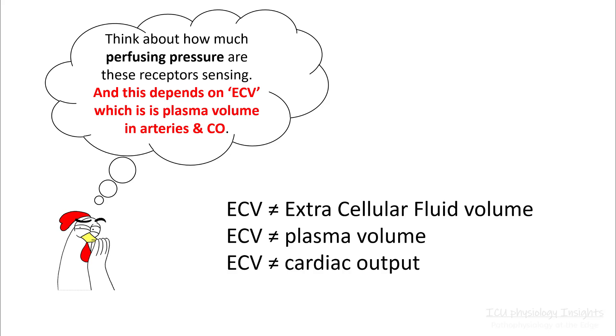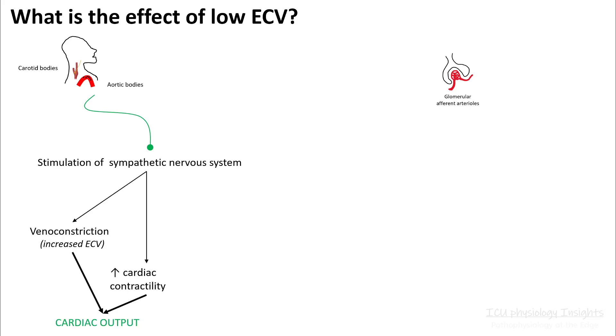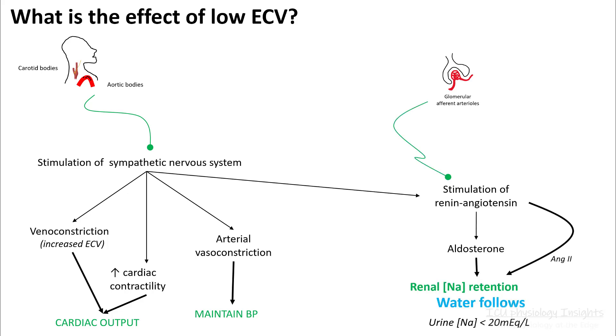ECV is not the same as extracellular fluid volume, plasma volume, or cardiac output. It is the amount of blood present in your stressed compartments. When your ECV falls, your carotid and aortic bodies sense low ECV and stimulate the sympathetic nervous system, resulting in venoconstriction and increased cardiac contractility, which increases cardiac output. They also cause arterial vasoconstriction, which maintains your blood pressure.